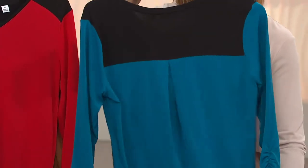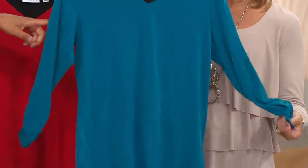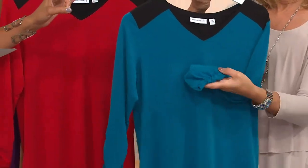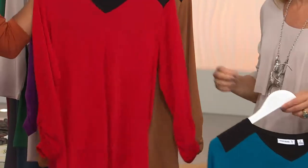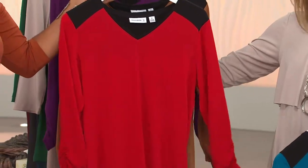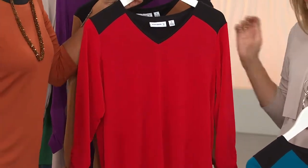We'll roll through colors first and then talk about all the details. This is the majestic blue. We have all colors in all sizes — extra extra small to 3X. Here's the cranberry, which is a really juicy color.